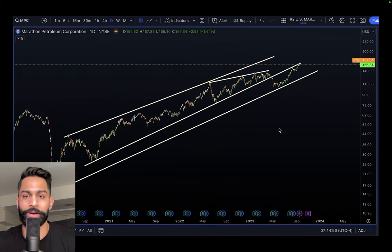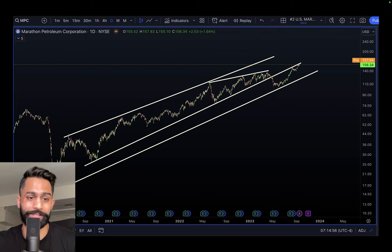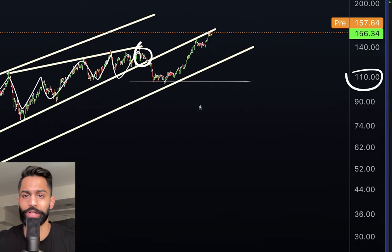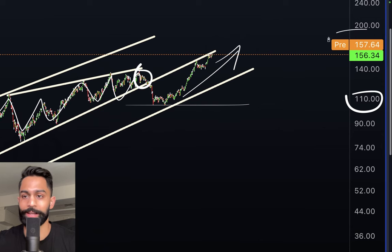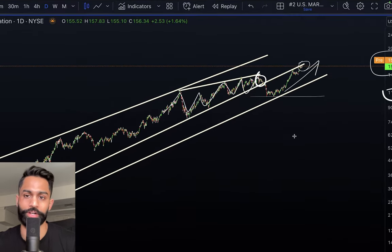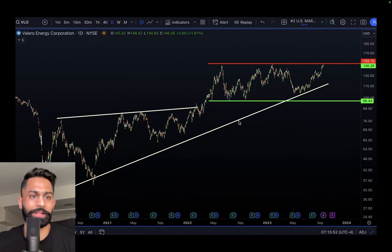Marathon Petroleum is trading at a new 52-week high. The chart shows an overall uptrending channel, a falling wedge pattern, a breakdown back to around 110 dollars, and then a massive move to the upside to a new 52-week high at 156 dollars. We're coming up to the higher high inside this uptrending channel, so I'd be very cautious with Marathon Petroleum at these levels.